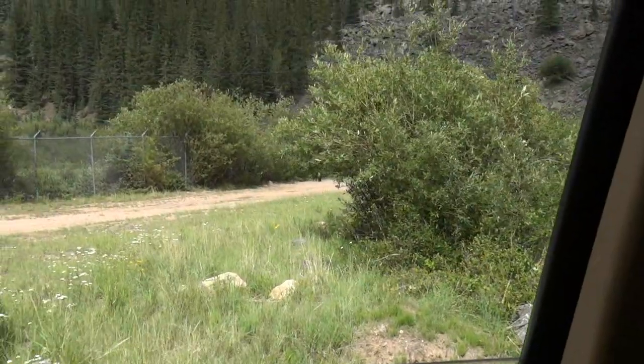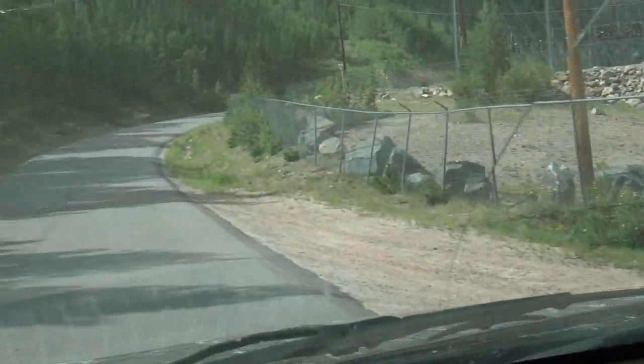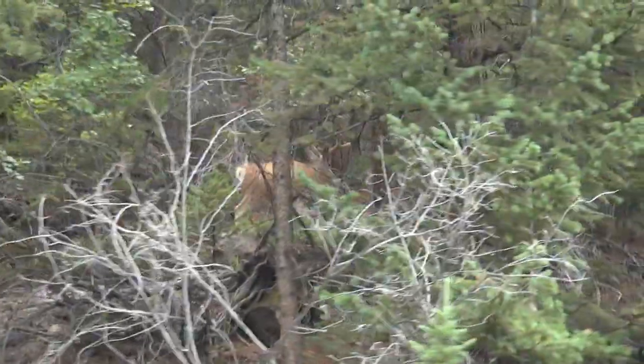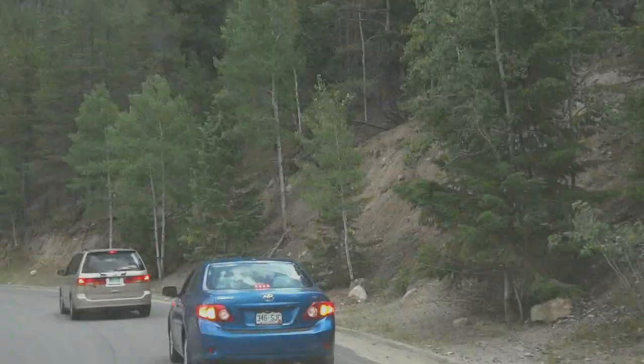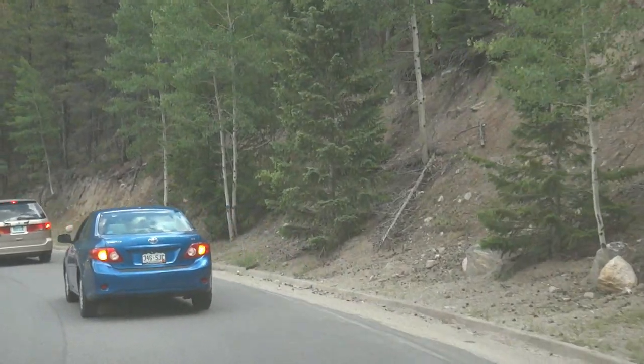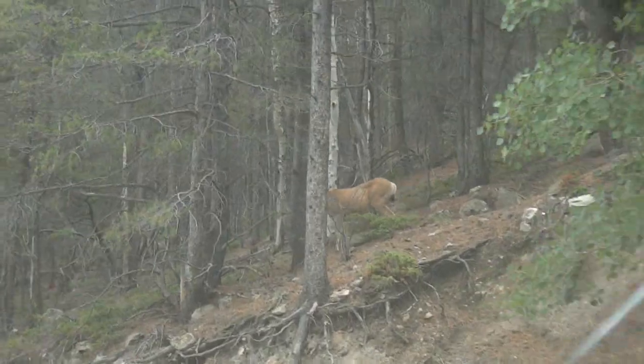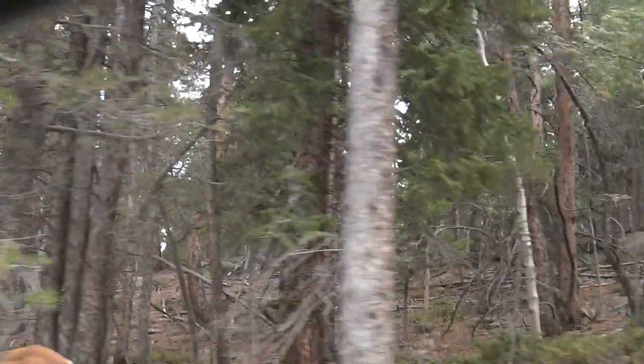Watch out for strays out here. There's a buck — what's up buddy, you're a four-pointer. Still got fuzz on him, cool. And down there is the town of Georgetown. We're stopping for deer — there's a little female. There she is — what's up, miss ma'am?